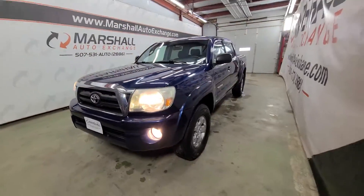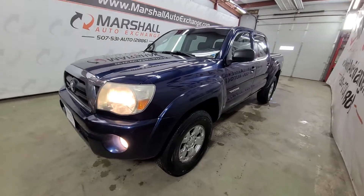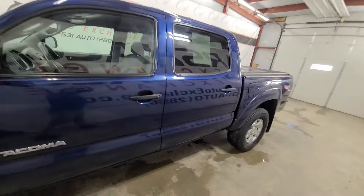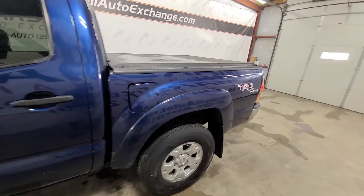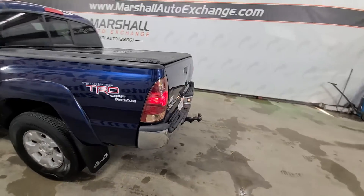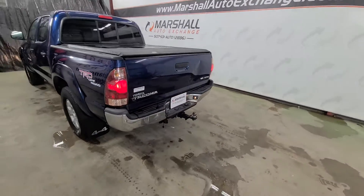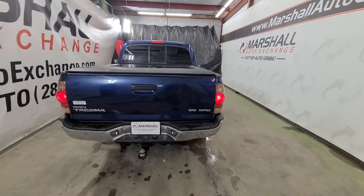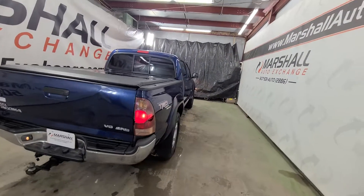All the way around, quality pre-owned truck. If you are interested in scheduling a test drive on this unit, you can reach us at 507-531-AUTO, that's 507-531-2886. You can find this vehicle and all of our inventory online at marshallautoexchange.com. Don't forget to ask about our financing for everyone with guaranteed approvals. If you'd like to schedule time to see this vehicle, call or text the 2886 number — that's the quickest, easiest, and best way to get a hold of us.